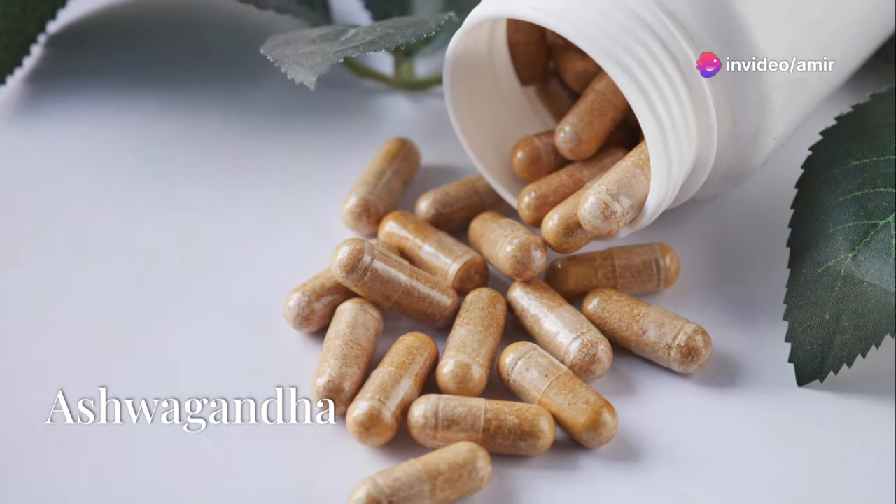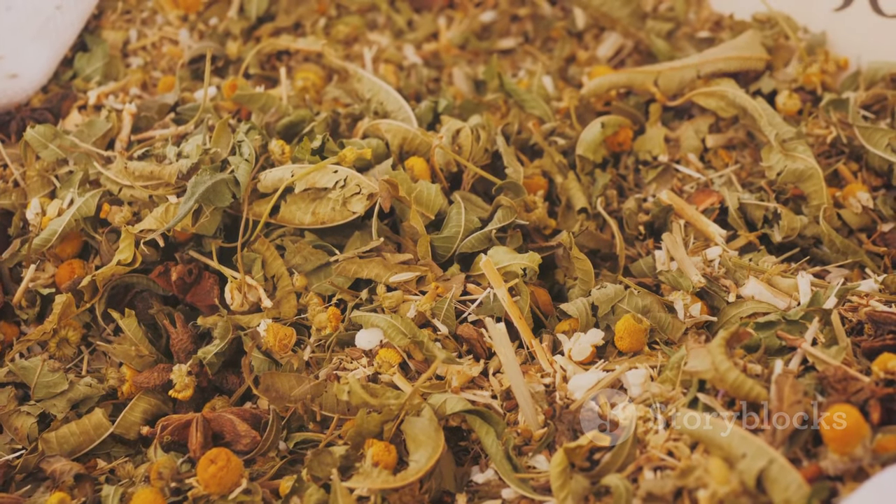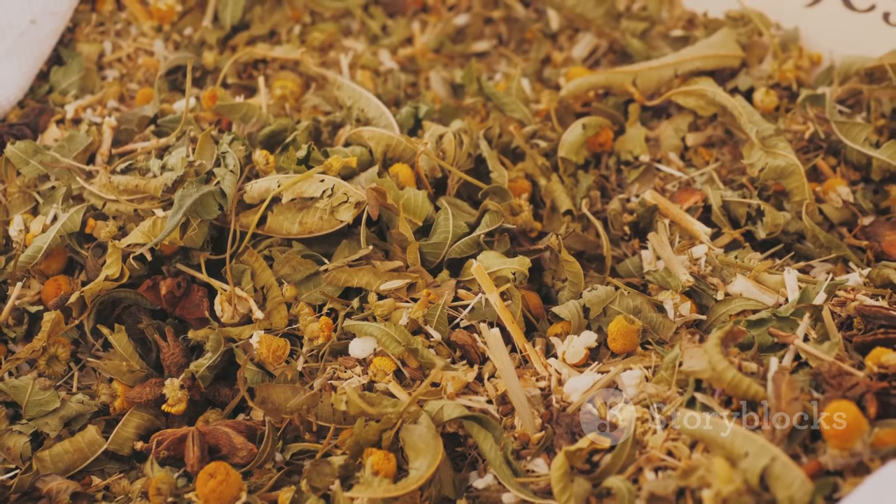Ashwagandha, an adaptogenic herb, is a stress buster that also aids heart health by lowering cholesterol and blood pressure. It may even protect your liver. Definitely worth adding to your wellness routine.